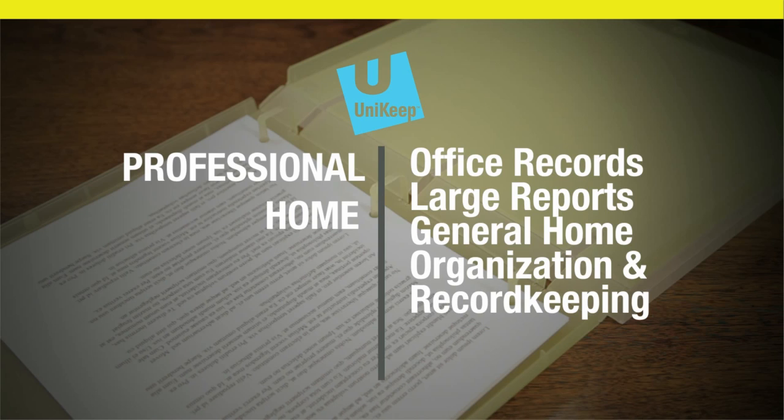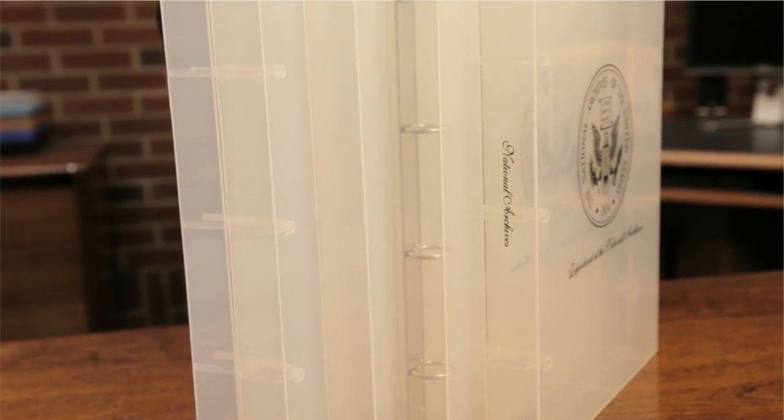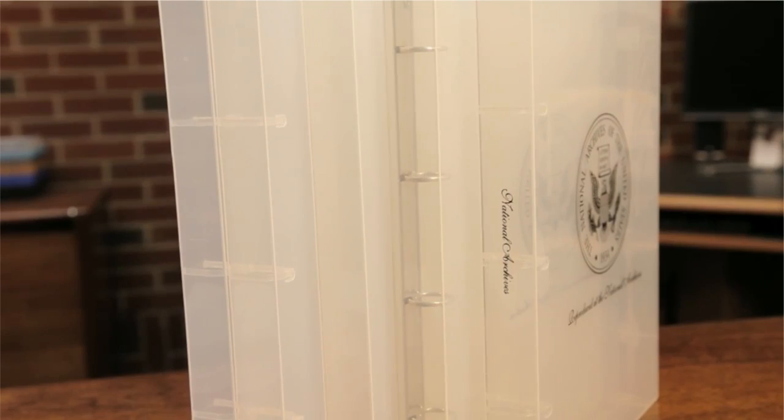Including office records, large reports, or general home organization and record keeping. With a variety of sizes and compartment configurations, there is always a binder to fit your needs.